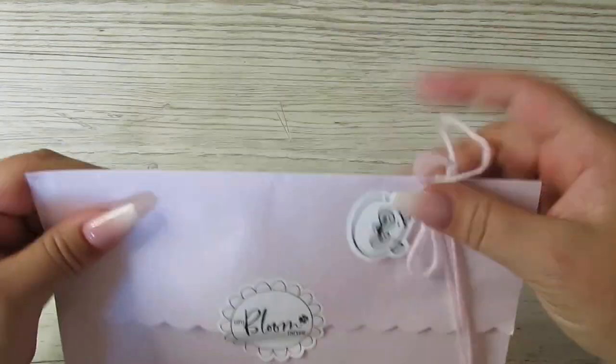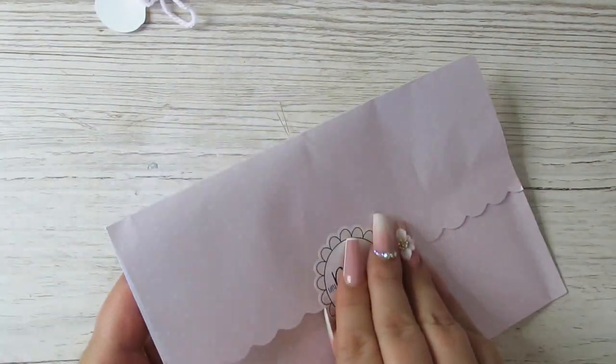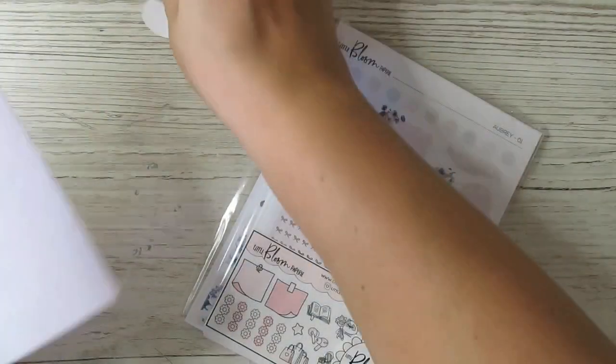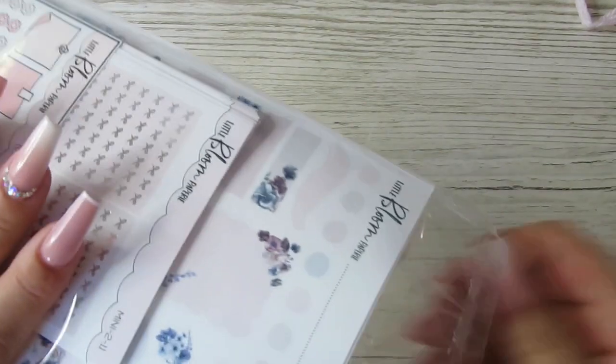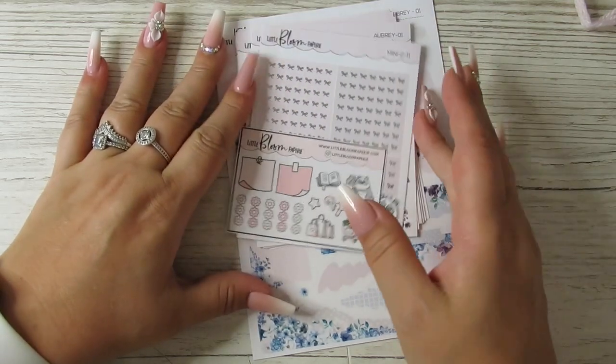Today I'm going to be starting another haul video. I wanted to haul it for you guys so that I can use it. It's another Little Bloom Papery order. Honestly guys, get in on a two-for-two Tuesday. I'm getting them every week at the minute when she's doing it.